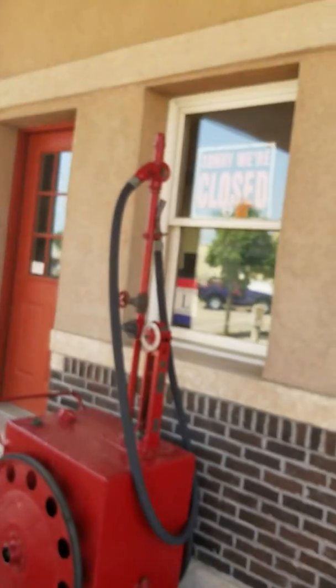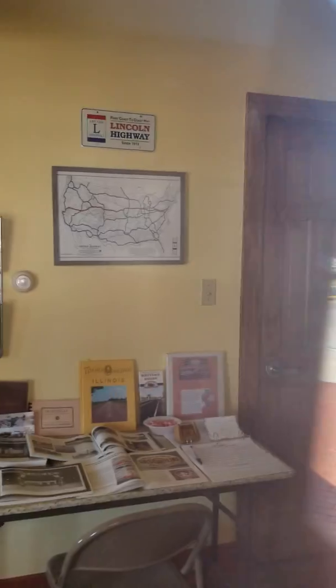Cars used to pull up right here. See the old Lincoln Highway emblem right there. It's open Saturday and Sunday only, otherwise I can't get in there. Let's see what we've got here — that would have been where the old counter was. Looks like an old Lincoln Highway Museum.